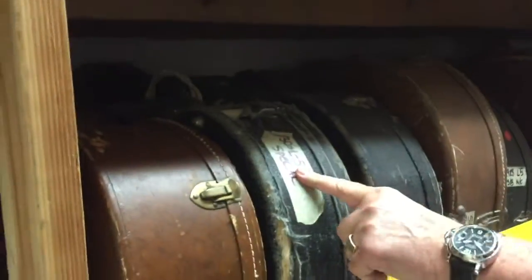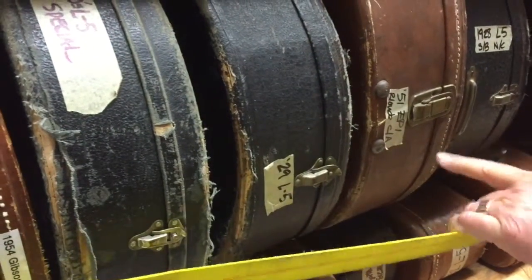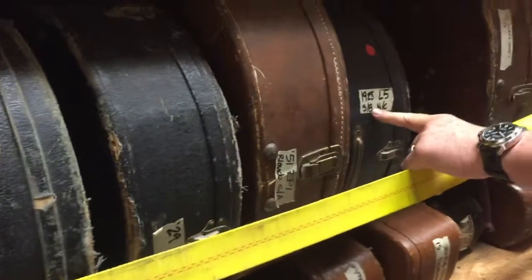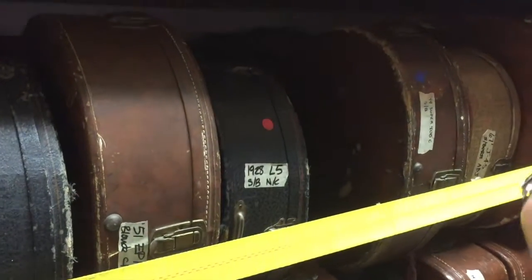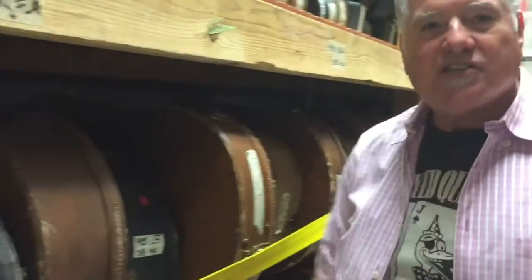I have probably 15 or 20 Super 400s in here right now and a bunch of L5s. This is a 1930s L5 Special, this is a '29 L5 — I bought a big collection. Epiphone Emperor, a '28 L5, a Stromberg Master 400, a couple of D'Angelicos, a '49 Super 400, a '39 Super 400, a '50 Super 400. So we have a lot of really cool things. Next time your buddy comes, you're going to have to come with him and bring a lot of money because we've got a lot of stuff for you.